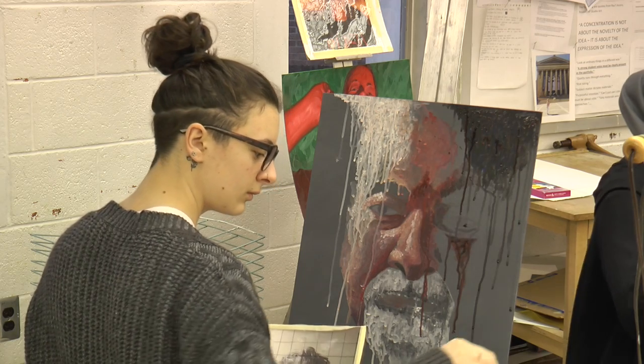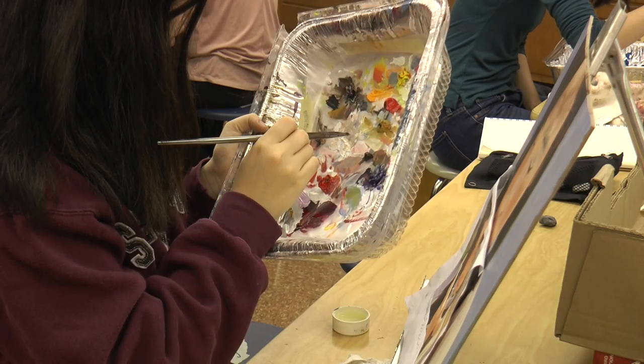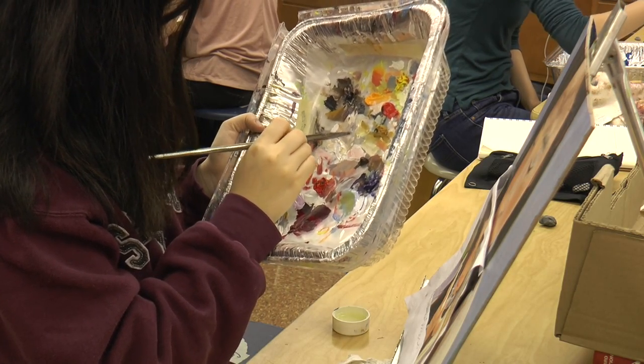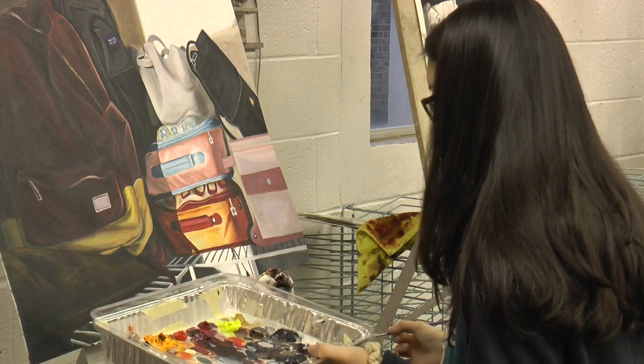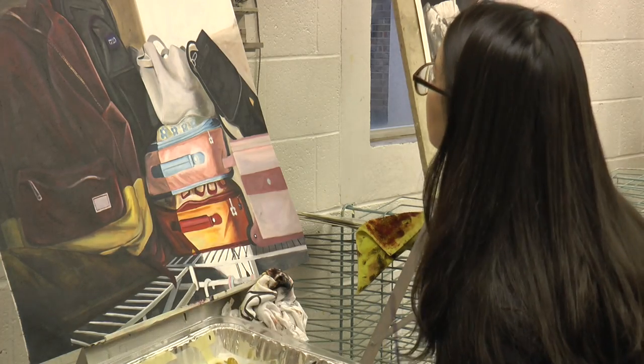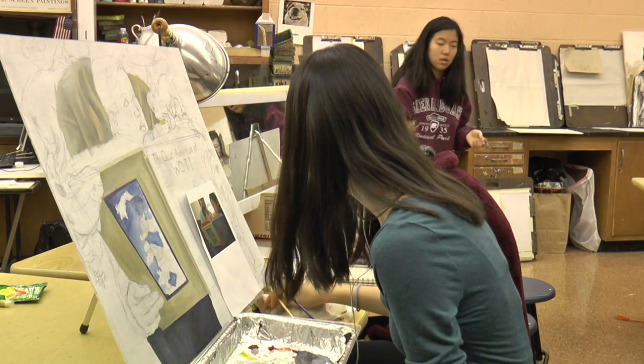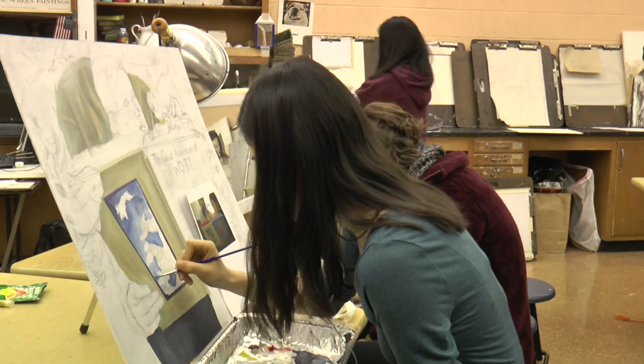The AP Studio Art course is for students who wish to complete college-level art experiences while still in high school and to potentially obtain college credit by scoring well on the advanced placement exam. Instead of a written exam, Studio Art students are required to produce an art portfolio for evaluation. The portfolio requires students to demonstrate their understanding and abilities in three aspects of art: quality, concentration, and breadth.